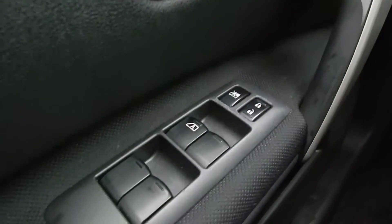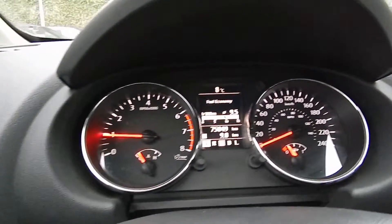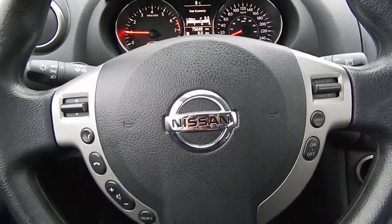Inside the Rogue here on the driver's door, we have power windows, power door locks, and power mirrors are down there. We've got 75,000 kilometers on this 2011 Rogue.